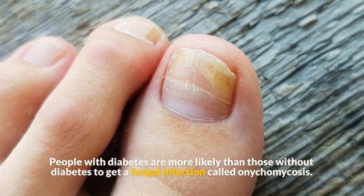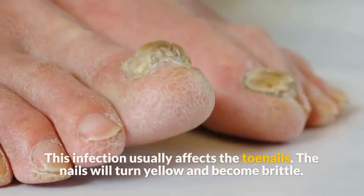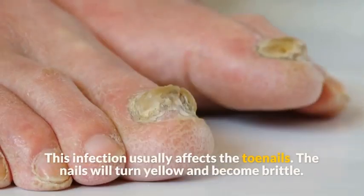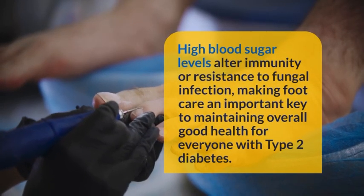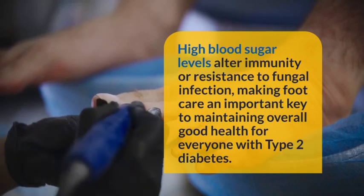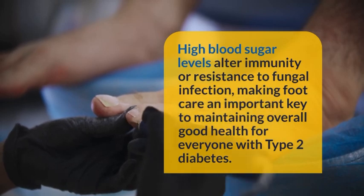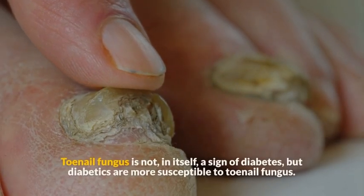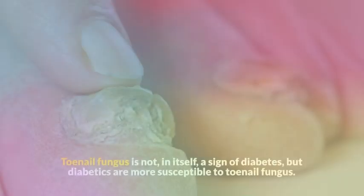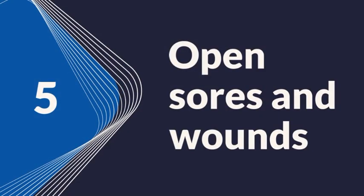Symptom 5: Onychomycosis. People with diabetes are more likely than those without to get a fungal infection called onychomycosis, which usually affects the toenails. The nails will turn yellow and become brittle. High blood sugar levels alter immunity and resistance to fungal infection, making foot care an important key to maintaining overall good health for everyone with type 2 diabetes.